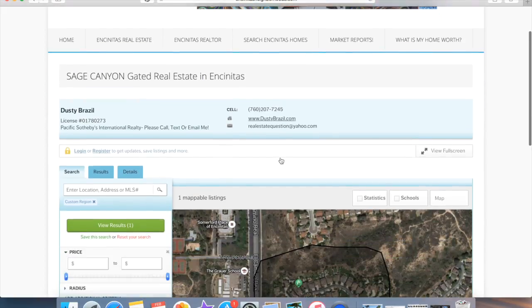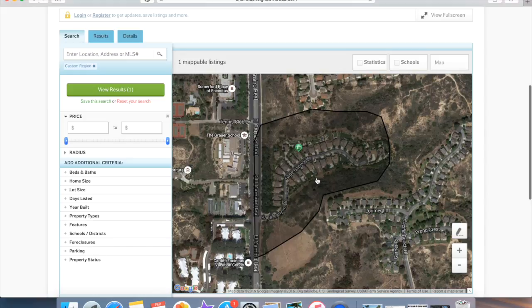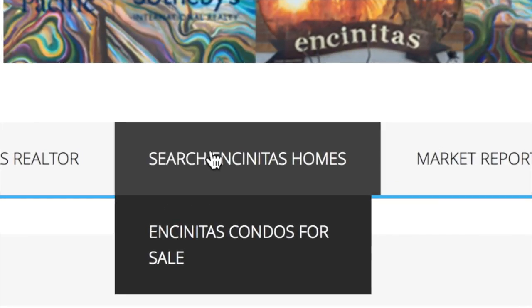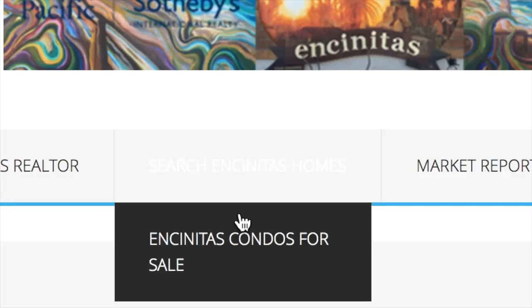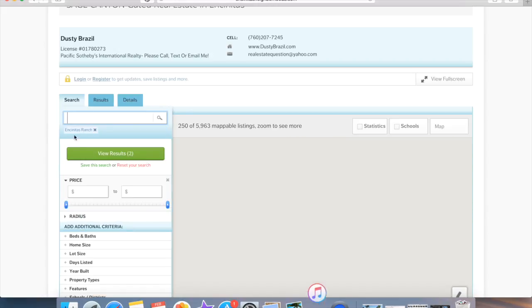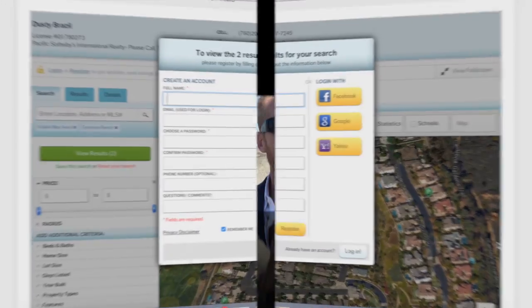Check out my website, incinitasneighborhoods.com. I have a really cool map search function. You can click right here and it's going to ask you to sign up and become a user. You're going to get email updates for new listings, price changes, and even sold listings.